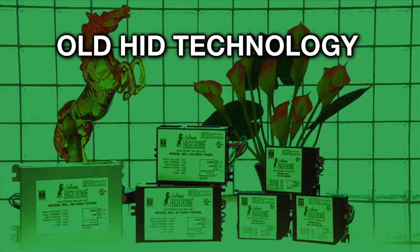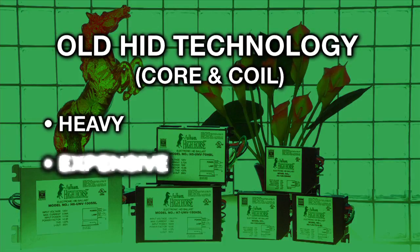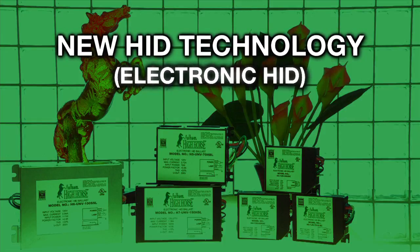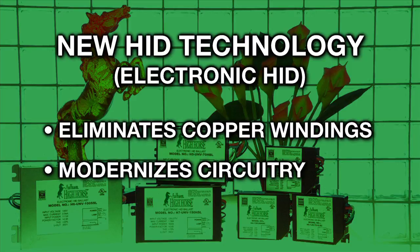The difference between electronic HID and old school HID is the electronic circuitry involved. Old traditional HID ballasts are what they call the core and coil — they're very heavy, very expensive, and they use a lot of precious metal. The new electronic HIDs eliminate the need for all the copper windings and move it into today's electronic circuitry. The basic advantage of an electronic HID ballast is that it operates the system at a cooler temperature.